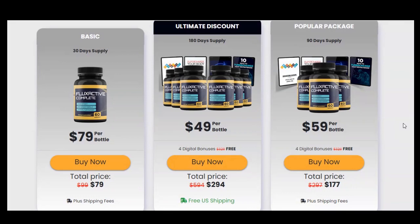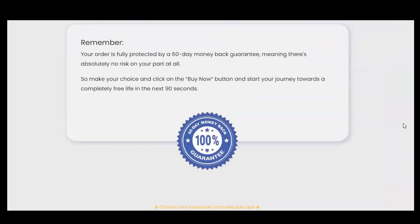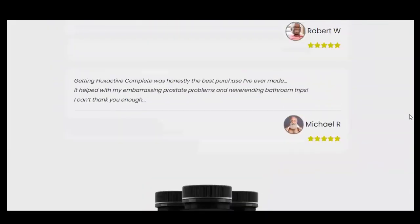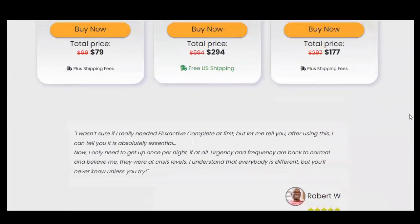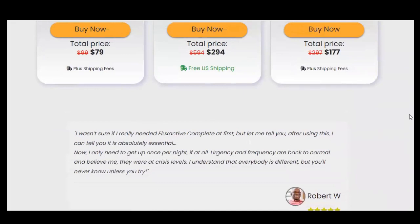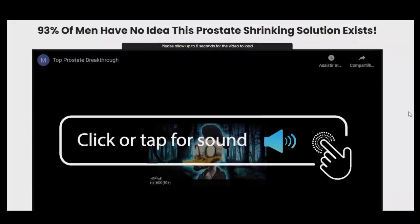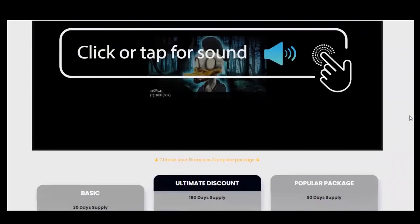Flux Active Complete combines natural ingredients that help balance hormones to assist the prostate. According to the manufacturer, Flux Active Complete works by improving blood flow throughout the body, increasing nutrition and oxygen absorption. It prevents the transformation of testosterone into estrogen and DHT, hence enhancing sexual health.